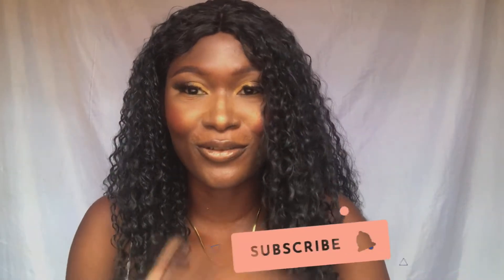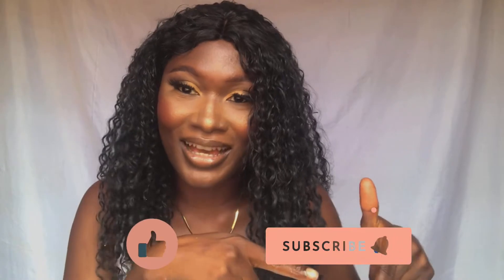Hey guys, welcome back to my YouTube channel! As you've seen the title of the video, we're having a thrift haul today. If this is your first time watching, welcome! I'm a Lagos-based YouTuber and content creator on both YouTube and Instagram. I'll drop a link for you to follow me. Don't forget to subscribe and give this video a thumbs up — do it now so you don't forget!